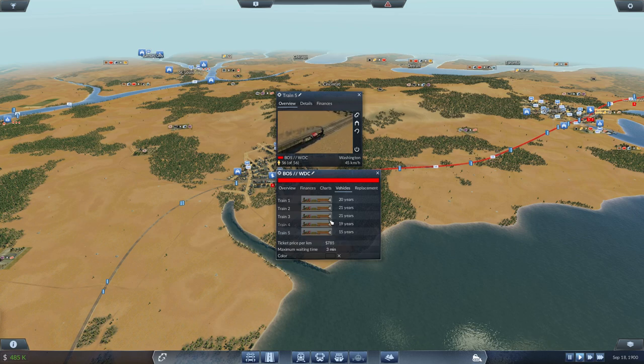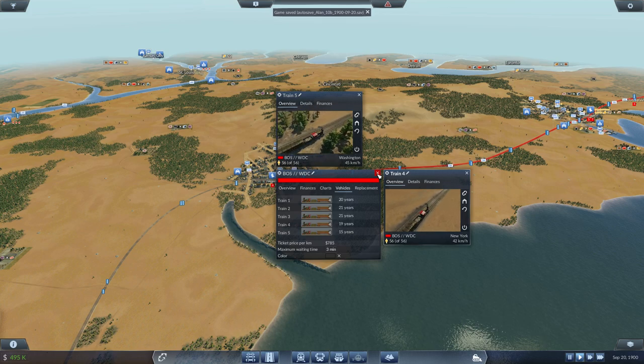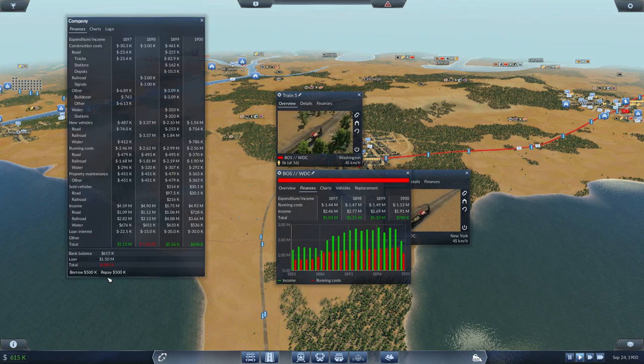These have four cars, so that's a capacity of 56. If I could get that capacity up to, let's say, 70 — so if I run with five, that should be fine. In theory. So far they have been making me good money because for the most part these trains are cheap.